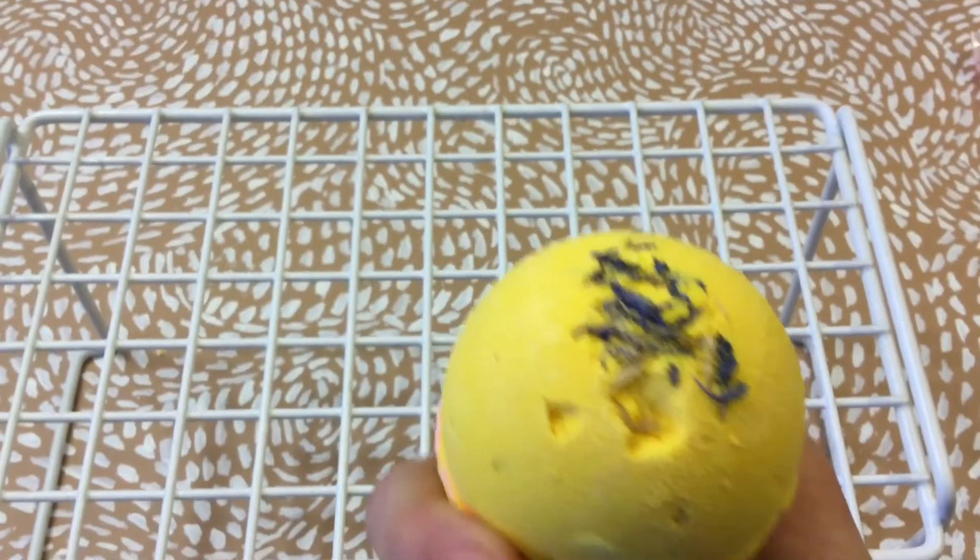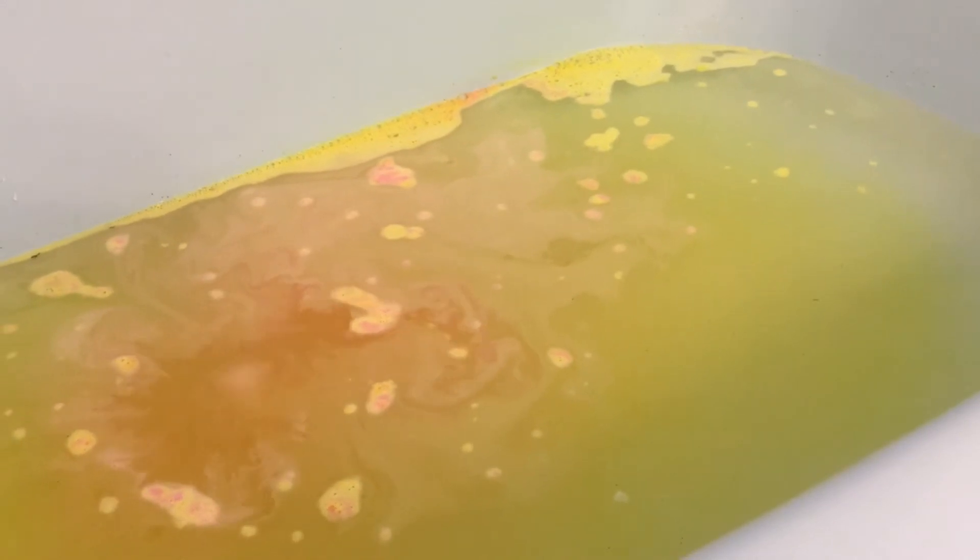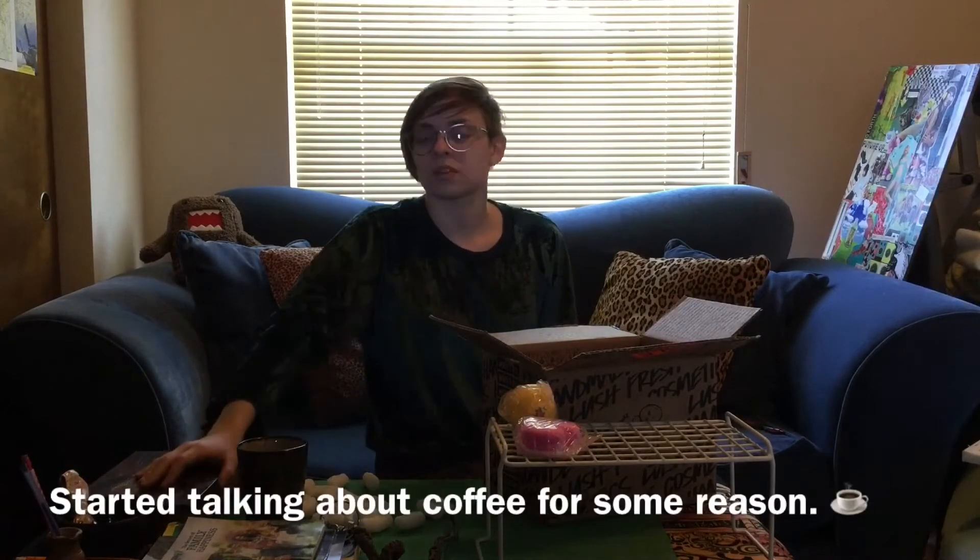Our next item is the Cheer Up Buttercup bath bomb. It has sodium bicarbonate, citric acid, cocoa butter, lemon myrtle oil, yellow, and blue cornflowers — I thought those were juniper flowers. The creamer that I use — I use Vanilla Bliss.